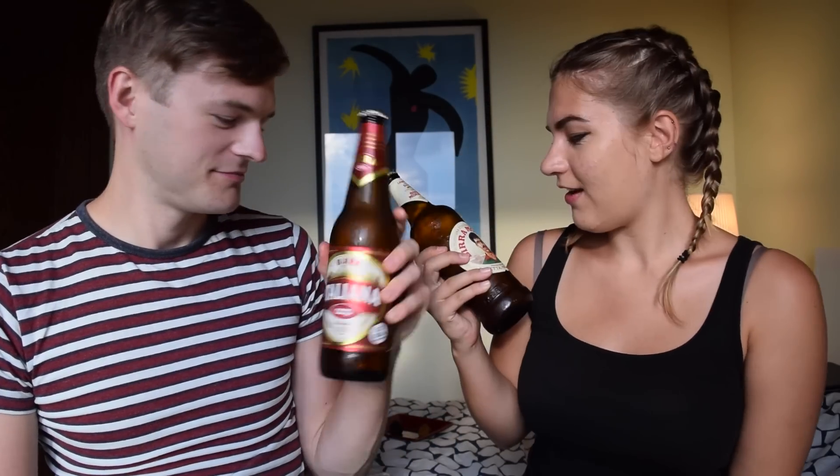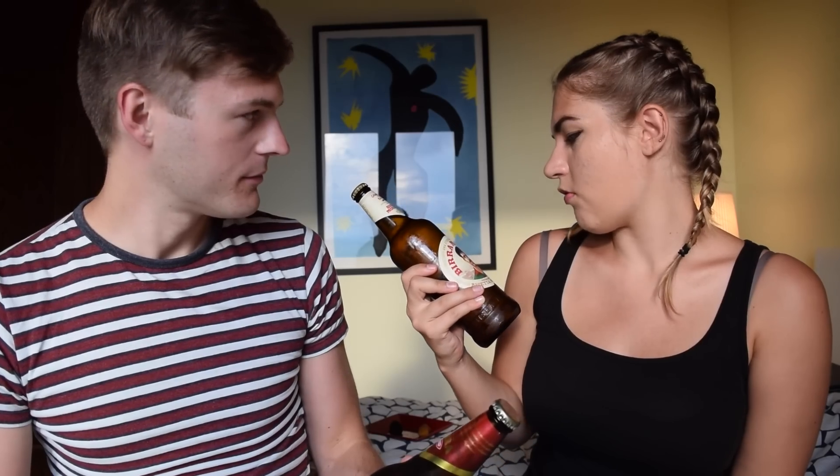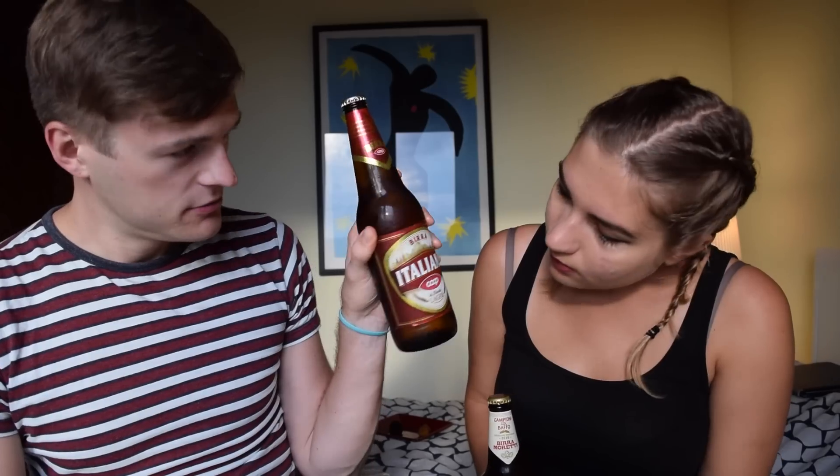We're halfway through our snacks and we've got some drinks to go with them. I've got a Birra Moretti and also an Italiana lager. I like Moretti because they come with these really characterful guys on the labels. This one just says Italiana and it's obviously Italian — 100% Italian, we hope. Cheers! Let's dig in.